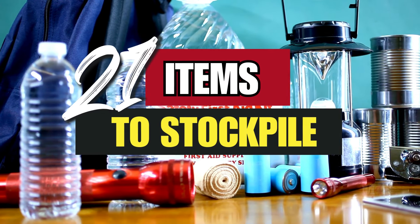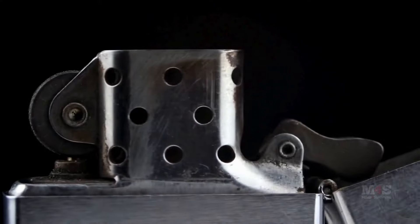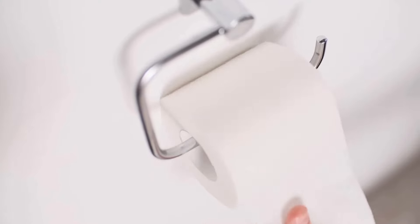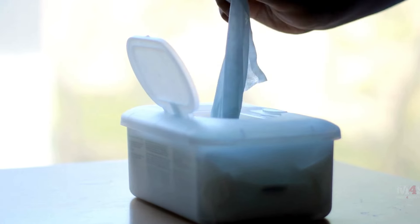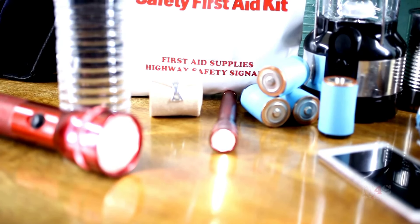In this video, I'm discussing the top 21 items every preparedness-minded person should have in their stockpile. Whether you're just starting out or looking to fill gaps in your existing supplies, this list will help you cover all your bases.